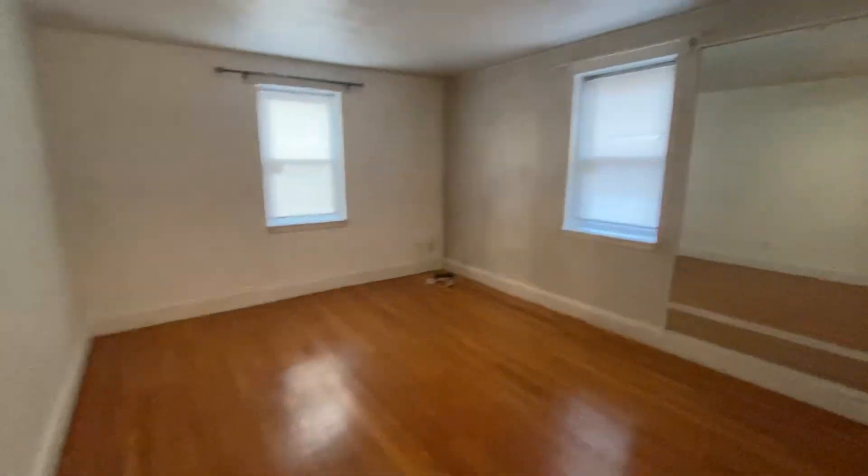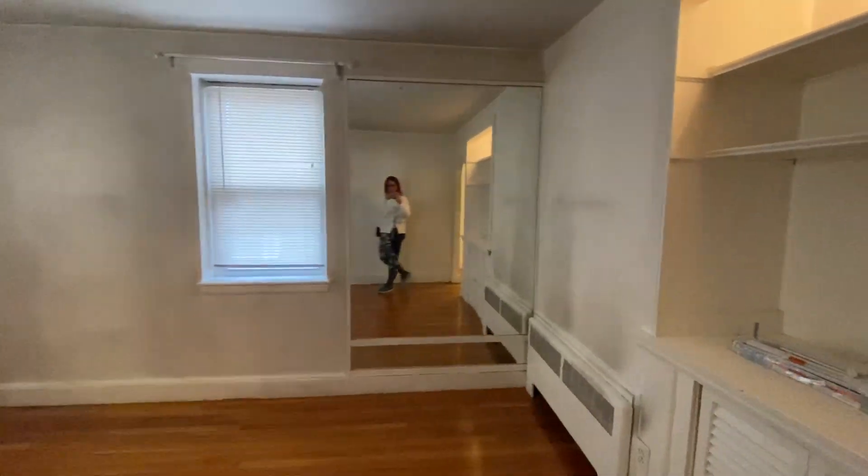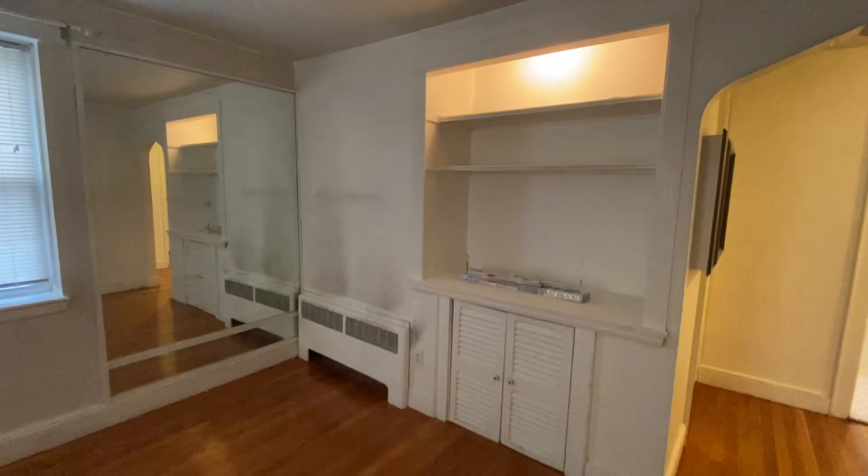This is your living room here. A little built-in there.